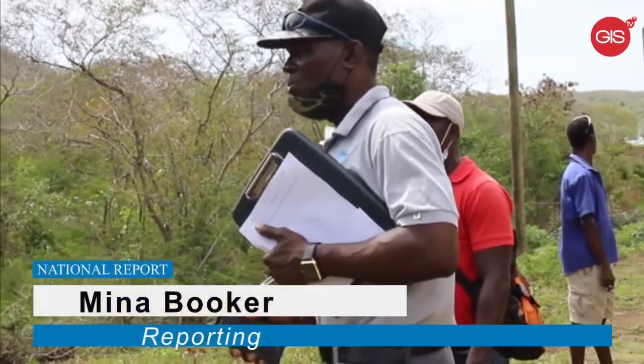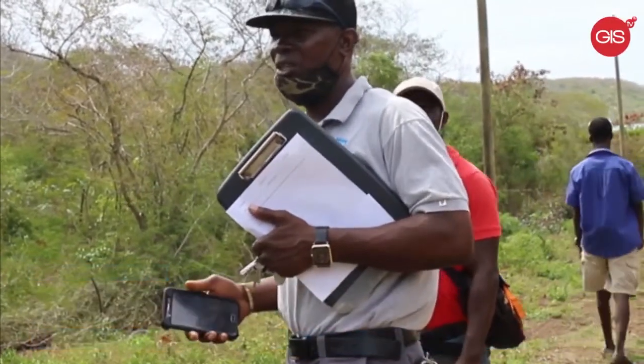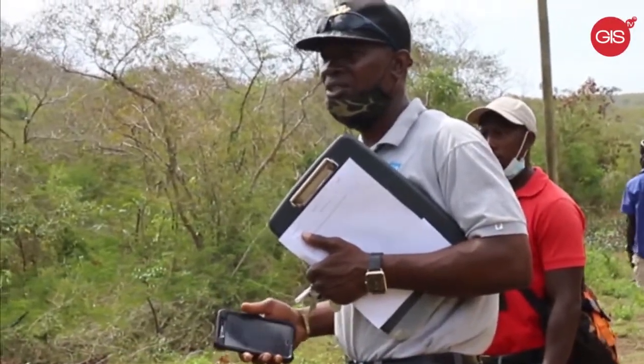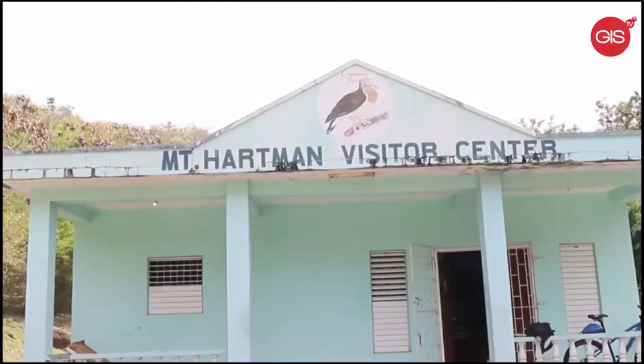That was Sean Philbert, forest ranger at the Ministry of Forestry. He was speaking during a site visit on Wednesday, 10th March, with the Ministry of Agriculture's PR unit to the Mount Hartman Dove Sanctuary.